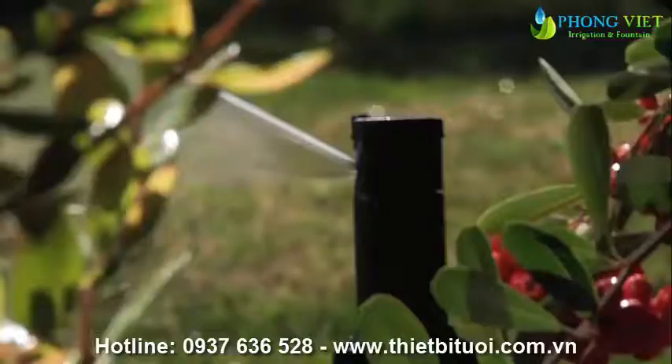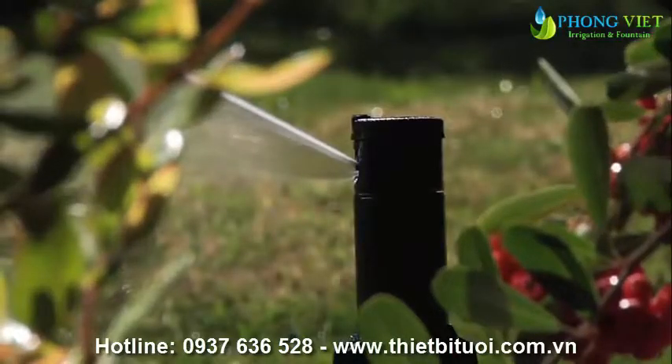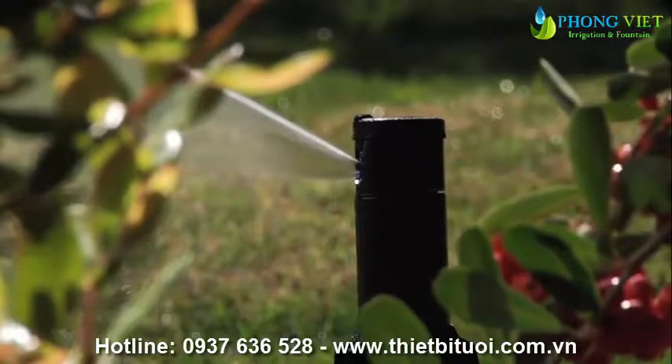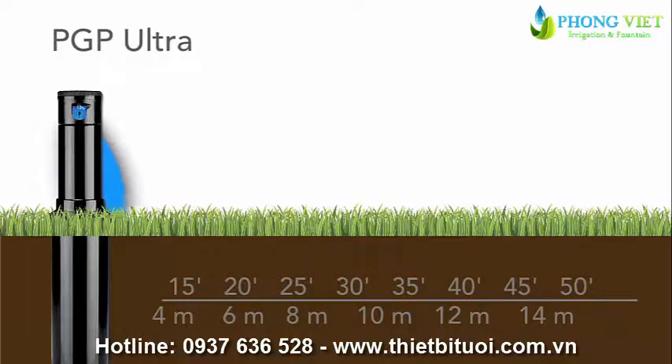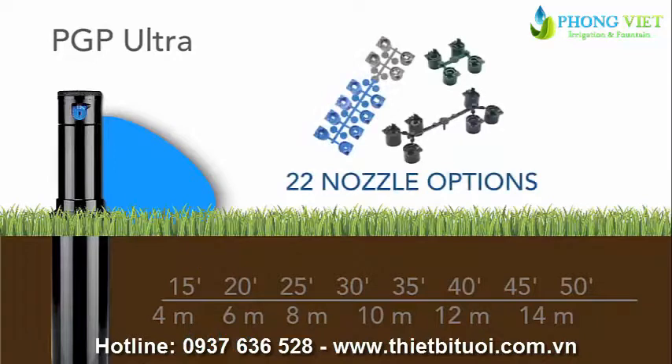Automatic arc return also ensures that precious water is not wasted on sidewalks and driveways. Short radius nozzles allow the reliable PGP Ultra to work in spaces as tight as 17 feet, or 4.9 meters, in width.